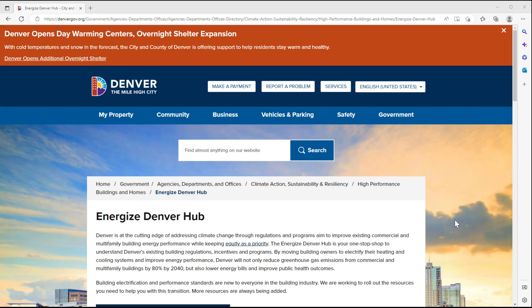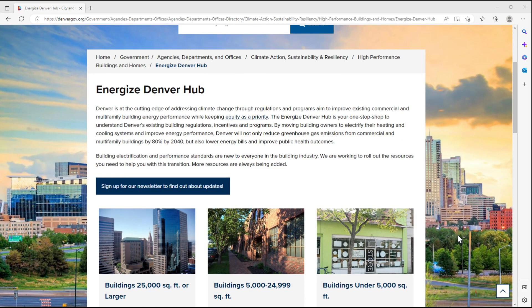You can find detailed descriptions of the requirements of all the compliance options in the Energize Denver Benchmarking and Performance Requirements Technical Guidance document, which you can find on the Energize Denver Hub website for buildings 25,000 square feet and larger.